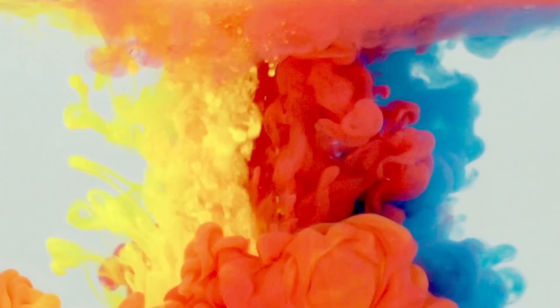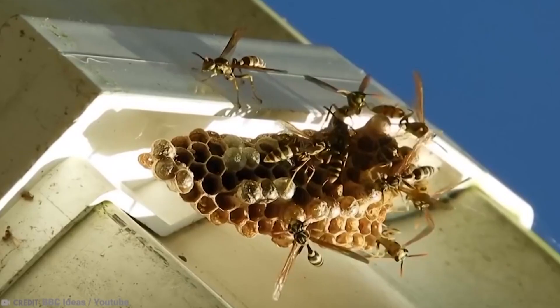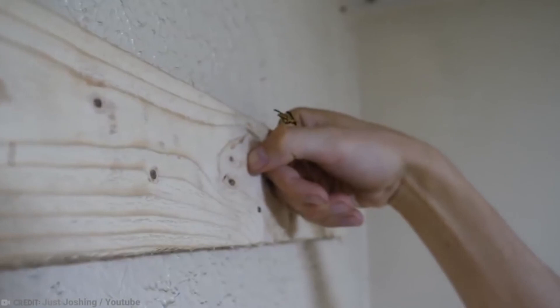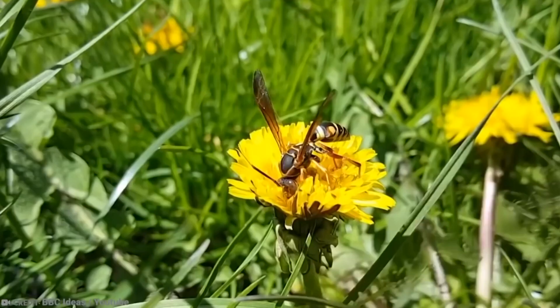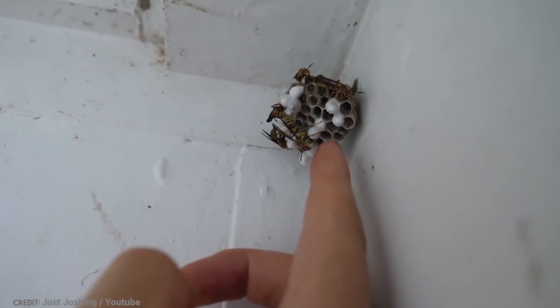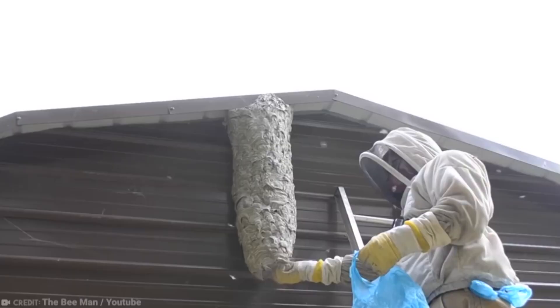Wasps are flying and stinging insects closely related to ants and bees. They are also the super annoying creatures that like to throw themselves in your soda, beer, or cotton candy, get stuck there, and then sting the hell out of you when you accidentally eat or drink them. Gardeners like wasps as they prey on other bugs which like to eat plants, but most people don't really want wasps in their homes. Wasps live in nests which can contain as many as a thousand wasps, and they multiply quickly.